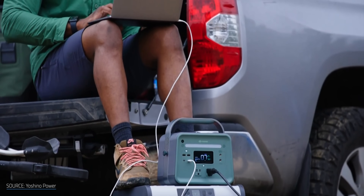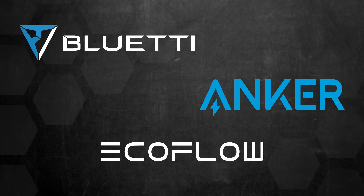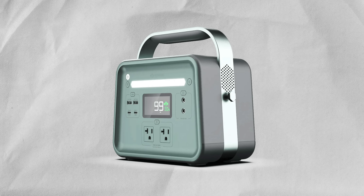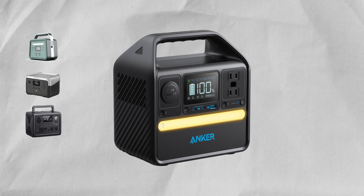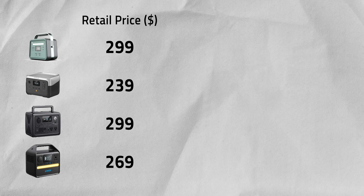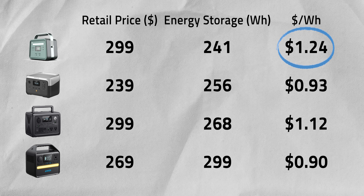Back to how the Yoshino battery looks in context. Let's compare it to comparable power stations: EcoFlow River 2, Bluetti EB3A, and Anker 522. When you look at price, it falls right in line with the competition. However, when you divide the cost by watt-hour capacity, you start to see the difference. Yoshino is roughly $1.24 per watt-hour, while the others come in between $0.90 and $1.12 per watt-hour. That means Yoshino's battery — a first-gen product — comes in 11% to 37% more costly than the competition per watt-hour.